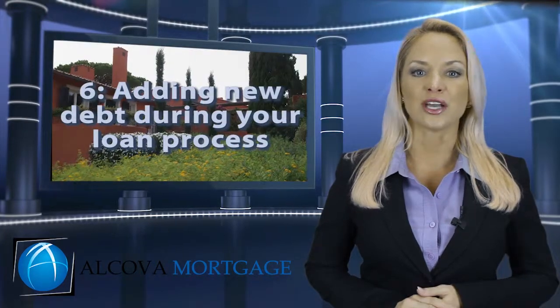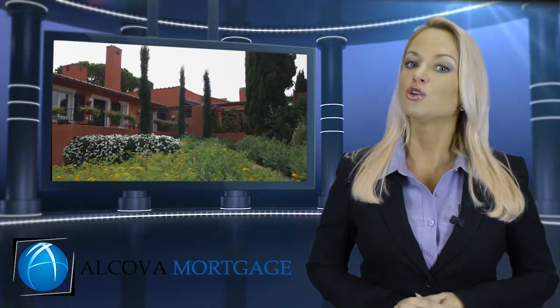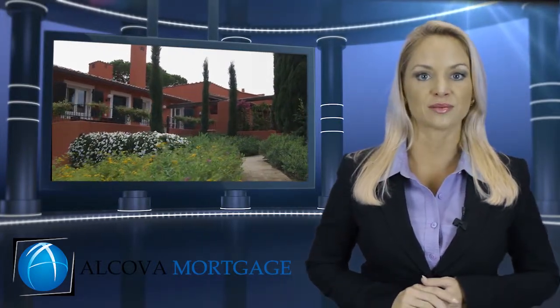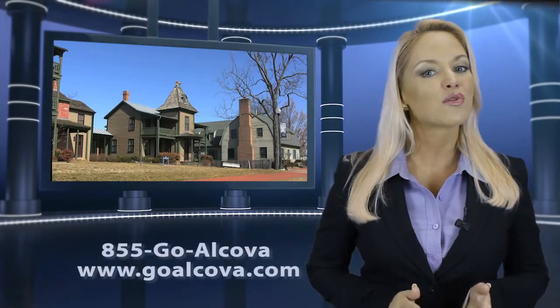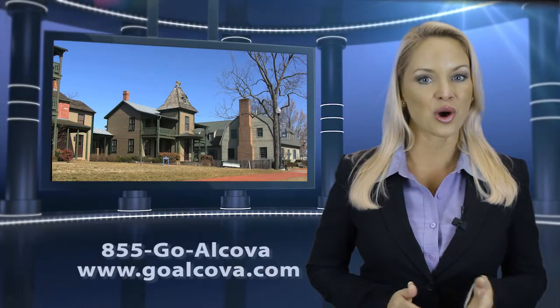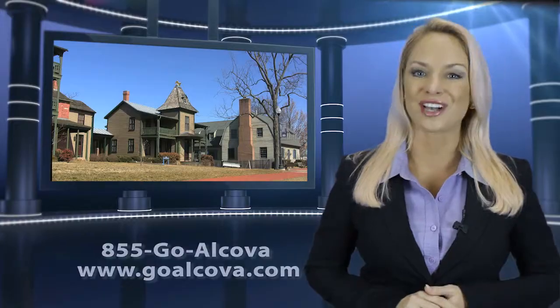Six, adding new debt during your loan process. Once you have made your loan application, you should absolutely not take on any new debt during the loan process. Reach out to us to see how we can help you, and keep you from losing time and money by discovering and dealing with these issues before you attempt to buy your home. Call us at 855-GOALCOVA or visit us at www.GOALCOVA.com.